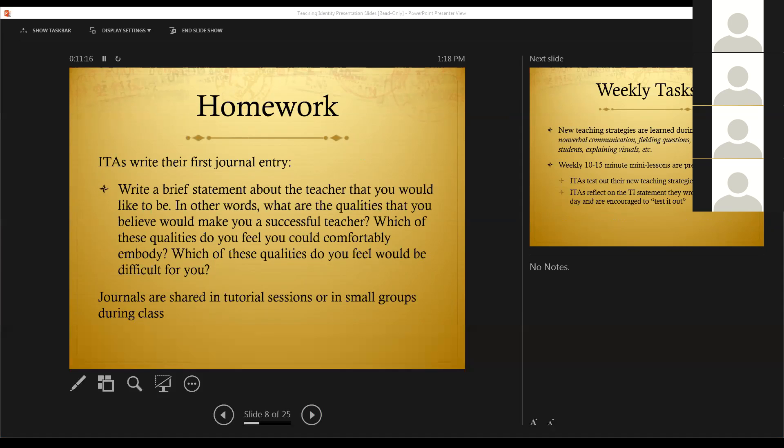The way we did it this year is we had the students talk about their teaching identity statements and share them within their tutorial sessions. But we have in the past done it in class in a variety of different ways.